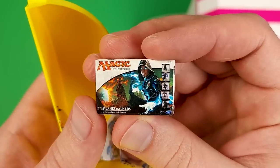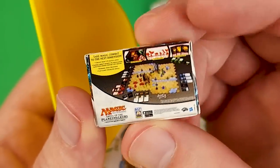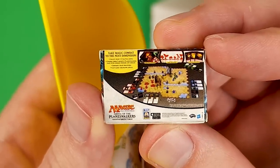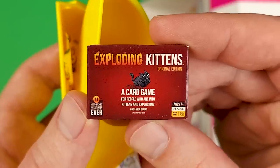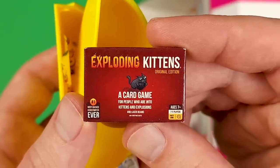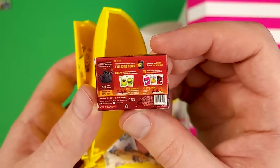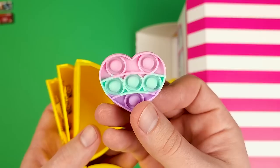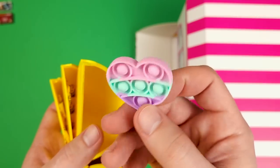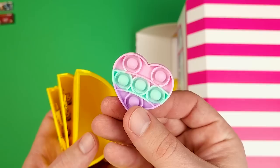This is called Magic the Gathering and as you can see here on the back, it's supposed to be a board game. Or is this another board game? This is a card game called Exploding Kittens — never heard about this, sounds very interesting. And we got a heart-shaped poppet. It actually works, I tried this one before. Pretty cool mini.